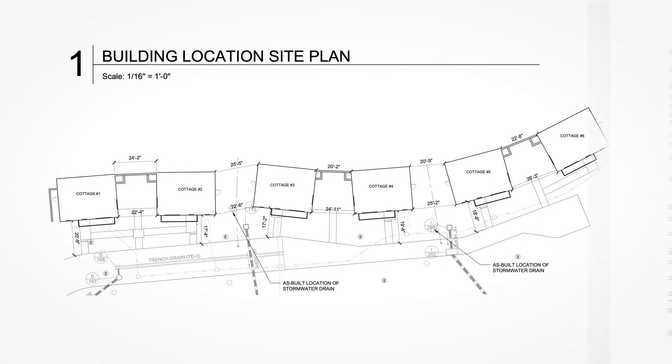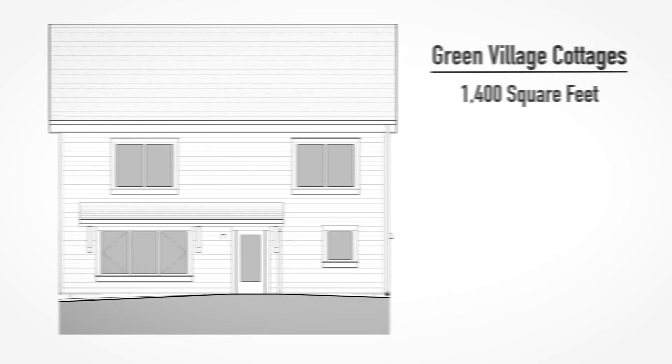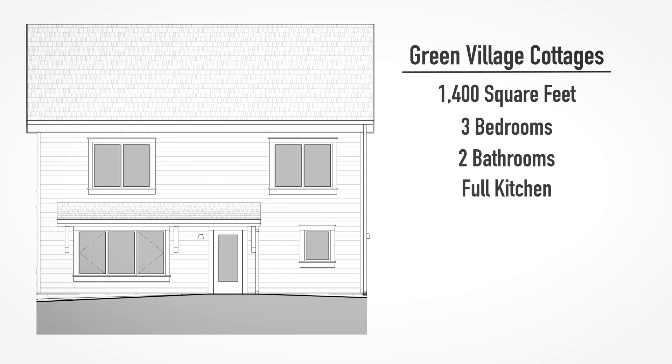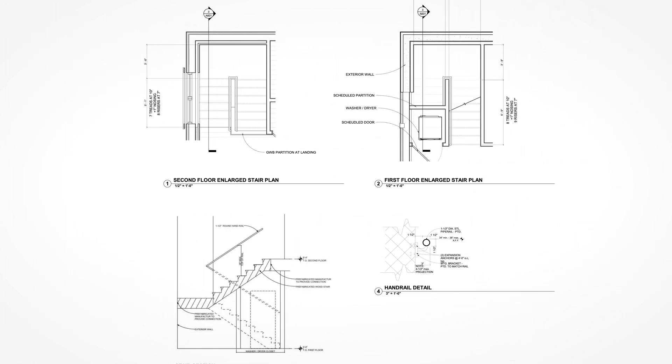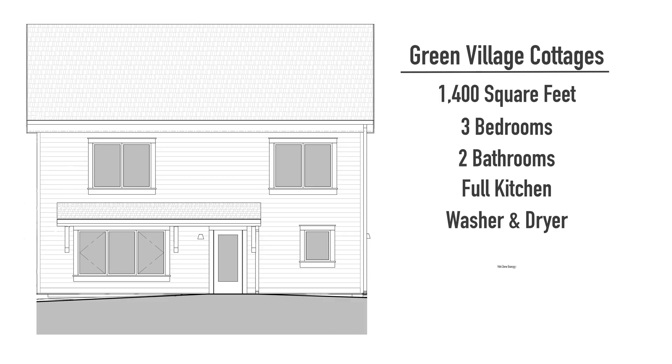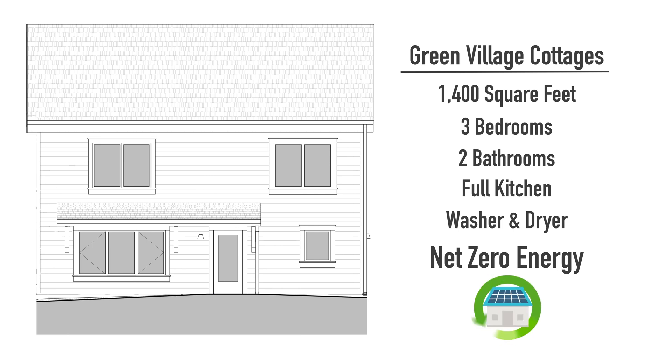You walk up to a house like this — it's a 1,400 square foot home, three bedroom, it's got a kitchen with all electric appliances, it's got a washer dryer. The only difference between this house and a normal conventional house is that with the addition of solar energy panels on the top of the house, this house is going to use net zero energy and in fact it is producing more energy than it uses, day or night, 365.